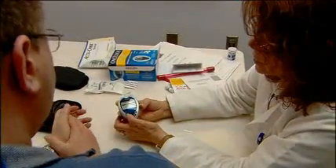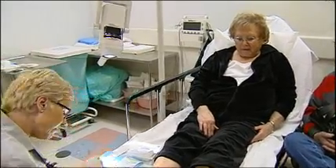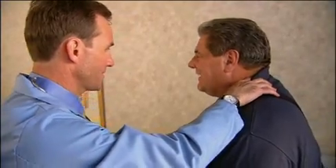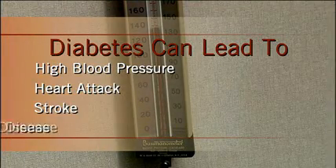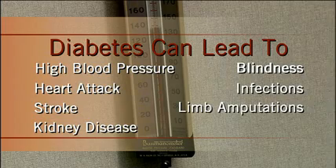Type 1 and type 2 diabetes have similar complications. In both cases, diabetics tend to produce excessive urine, experience tingling or numbness in the hands or feet, and have wounds that are slow to heal. If not properly managed, over time diabetes can lead to high blood pressure, heart attacks, strokes, kidney disease, blindness, infections, and limb amputations.